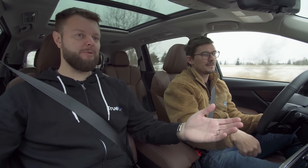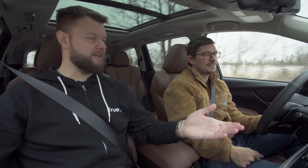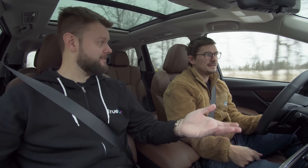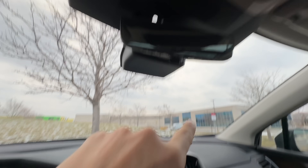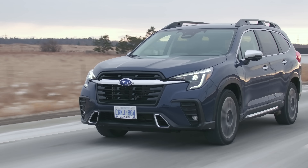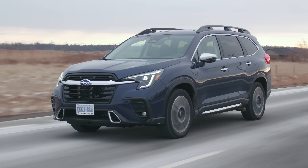I guess once you buy the car you learn where the buttons are. The thing was probably yelling at you to keep your eyes on the road because we have Subaru's EyeSight system, including face scan. If you look away for too long it beeps, which I think is great — it keeps your eyes on the road.